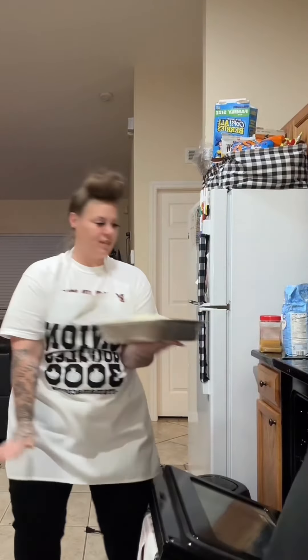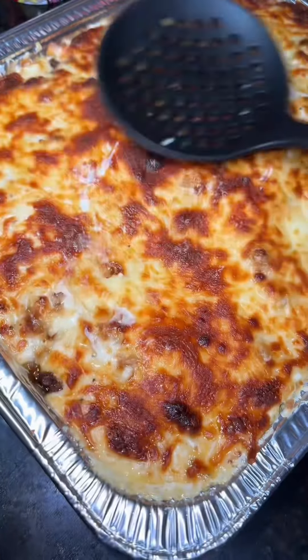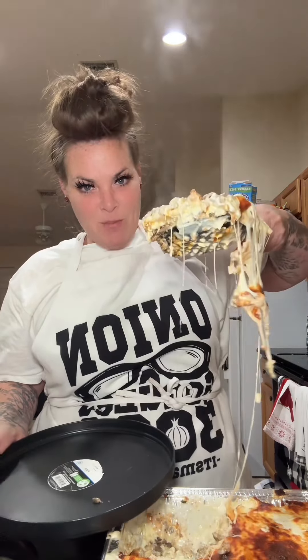We're going to slap that in the oven. That bitch is bubbling — she's pretty. 30 minutes later — ooh-wee! Look at that cheese pull, bitch.